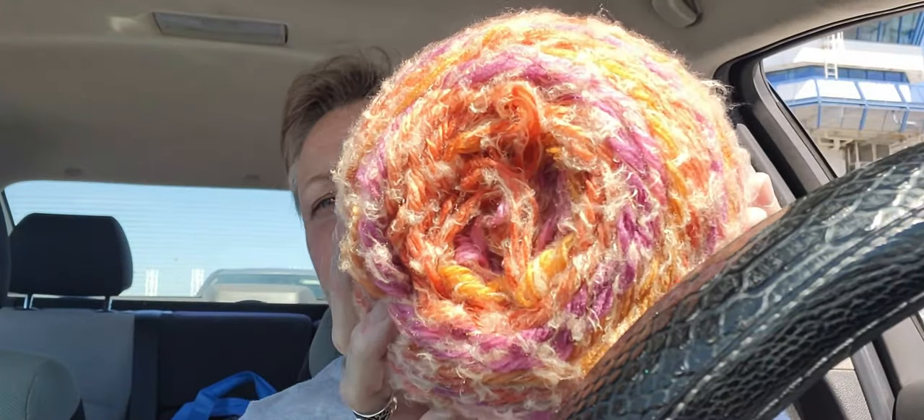Hi yarnabees! I'm on my way home — just waiting at the ferry terminal right now and I thought I'd pop on real quick to show you the yarn I got. When we went to Walmart I picked up some more Lollipop. This color is called... Retro! Look at that — holy cow, that's crazy bright!